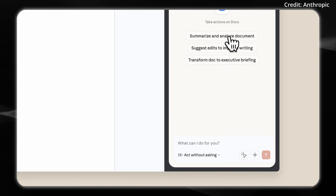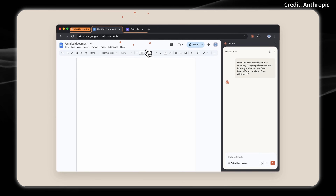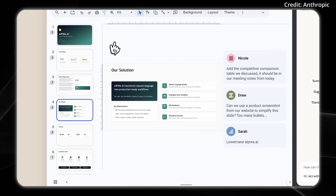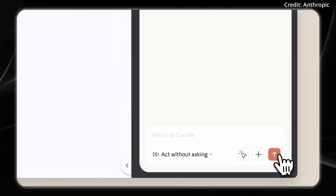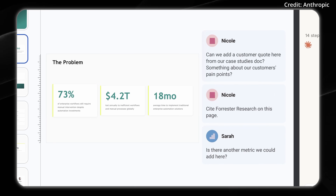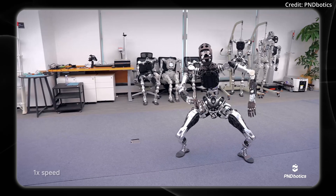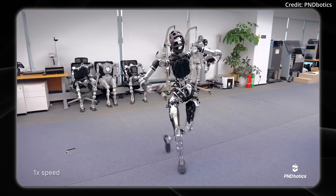Anthropic has implemented several safeguards — Claude can only access explicitly approved folders and must request permissions before taking significant actions. Despite this, the company acknowledges inherent risks, including the potential for destructive actions if instructions are misinterpreted, and vulnerabilities to prompt injection attacks on your computer. Tell us down below if you would trust Claude Cowork to develop on your computer and whether you've used it so far. Like and subscribe for more AI news — we'll leave you with this video of the latest from PND Robotics and its humanoid doing maneuvers.